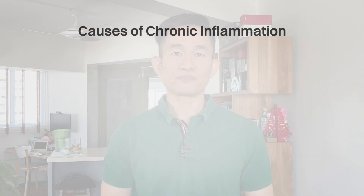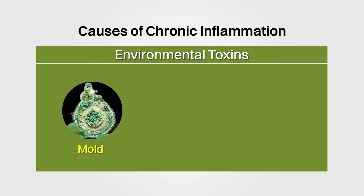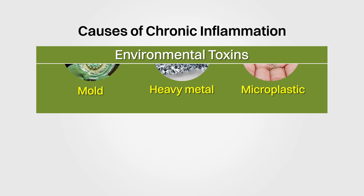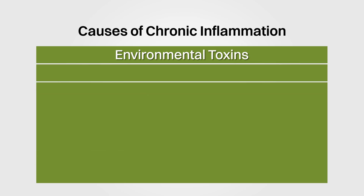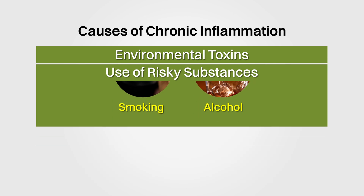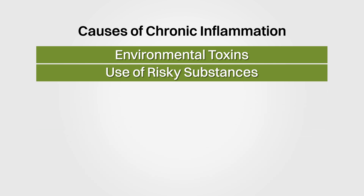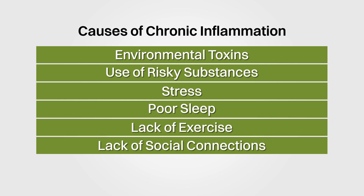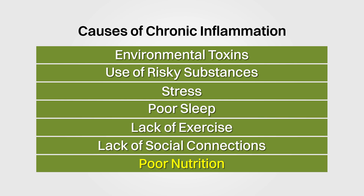There are many possible causes for chronic inflammation, including environmental toxins such as mold, heavy metals, and microplastics that we have less control over, as well as things like smoking, alcohol, and other risky substances that we do have more control over. Other important causes include lifestyle factors such as stress, poor sleep, lack of exercise, lack of social connections, and of course, poor nutrition.